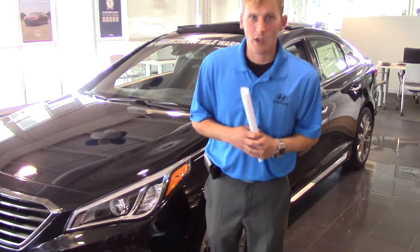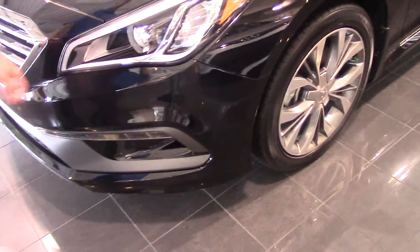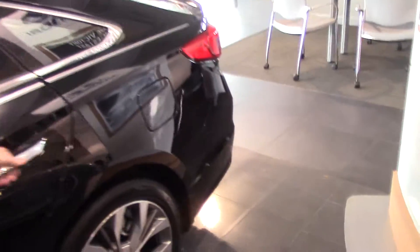I want to show you a little bit more about it before you come in, so let's take a look. You do have your wraparound headlights, LED accents, LED running lights on the bottom, a lot of chrome accents on this car, turn signal indicators on the side. You also have your sport alloy wheels, only on the turbo.